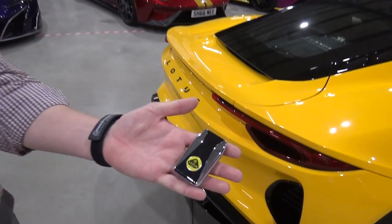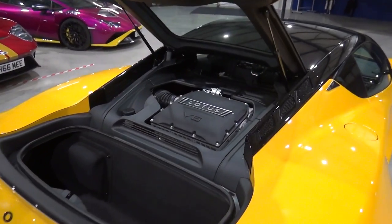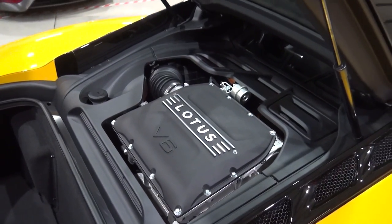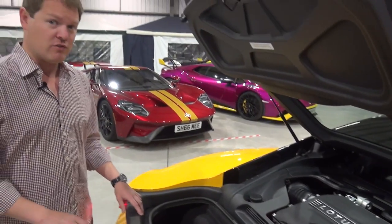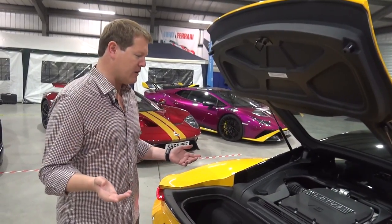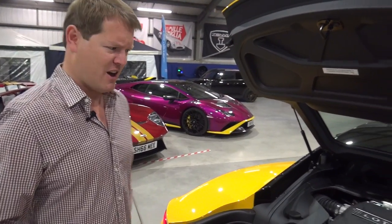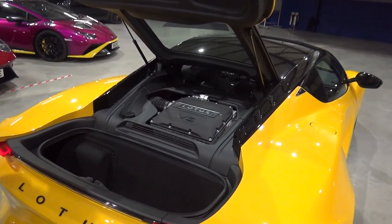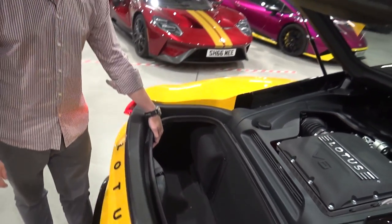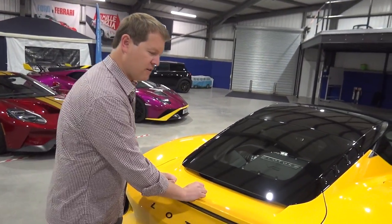I've got the key for the car here — the new design Lotus have gone with, like a mirror. Pressing and holding to open the engine bay, we have a lovely view of the Toyota-sourced 3.5-litre supercharged V6 that we know from a number of Lotus models. We've got 400 horsepower. In the manual we have 420 newton-metres, in the automatic 430 newton-metres. The manual does 0 to 100 km/h in 4.3 seconds, the auto takes that down to 4.2. Both go to a top speed of 290 km/h, 180 miles per hour. The mid-engine configuration is a driver's dream, and there's still a little bit of luggage space back here with plenty of space behind the seats too.